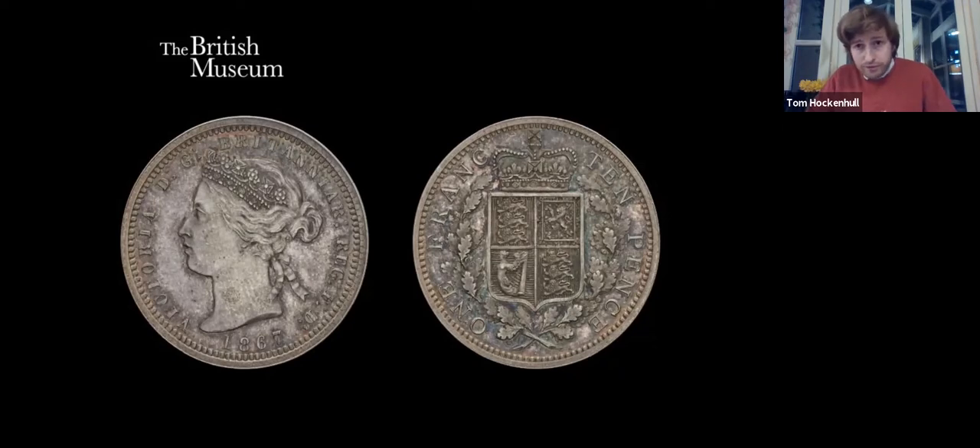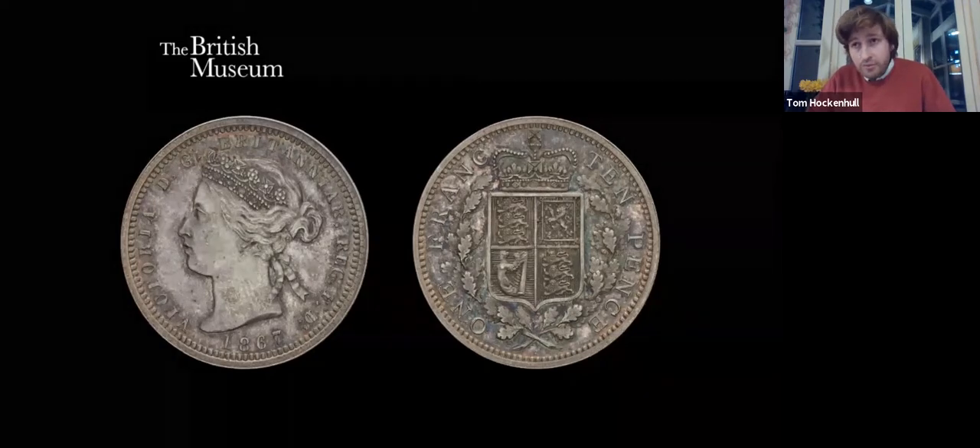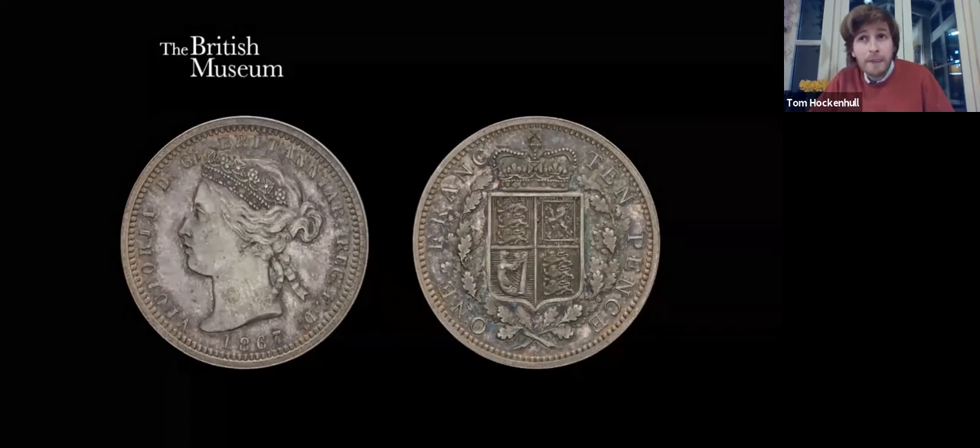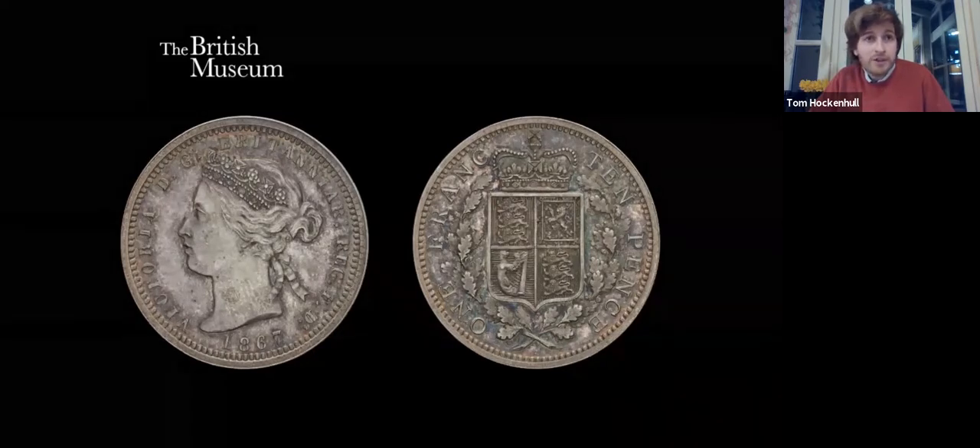It was swept under the rug until after the Second World War, when Lord Follick introduced the Follick Bill in 1955 — he was a Labour peer. It again proposed a decimal currency, but fell at the second reading. And then we moved to 1960.